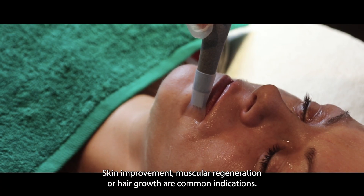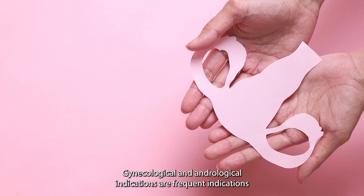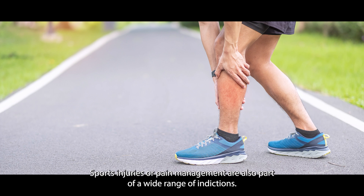Skin improvement, muscular regeneration, and hair growth are common indications. Gynecological and andrological indications are frequent after the age of 50. Sports injuries and pain management are also part of the wide range of indications.